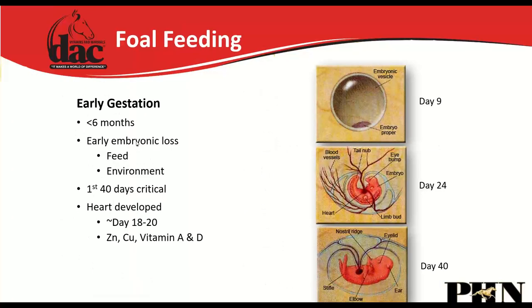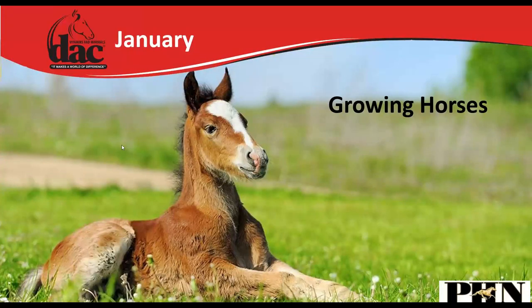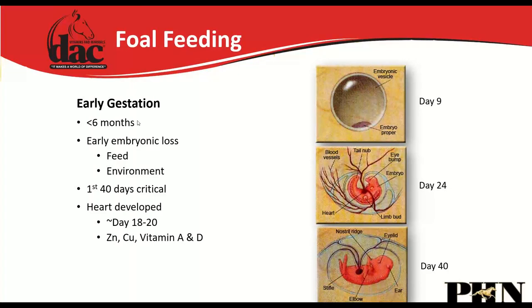Let's go ahead and talk about growing horses. We started with fall feeding and early gestation — how important it is to feed those mares during pregnancy. It's most important even before they go to the breeding shed to have them on a good basic vitamin and mineral supplement. A lot is occurring in fetal growth in utero in those first six months. Early embryonic loss is very important in those first 40 days — we don't want to change the feed or the environment.